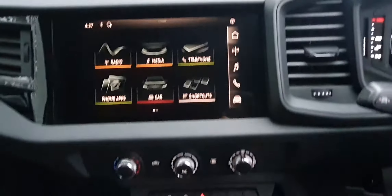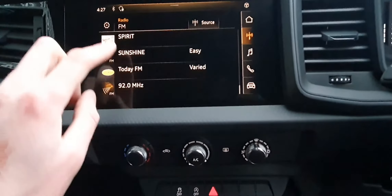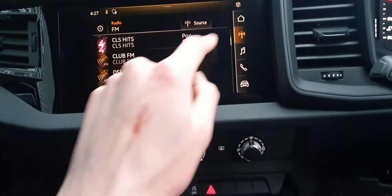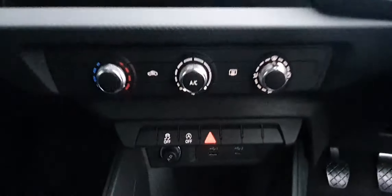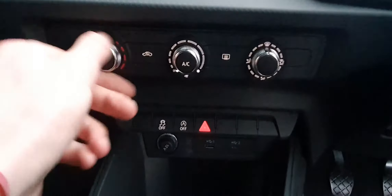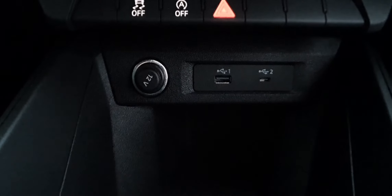Over here you have your Audi MMI — it's a touchscreen, very responsive and really easy to use. Bluetooth is included as well. Down here you have your climate controls with little dials, again really easy to use. There's a 12-volt socket, a USB socket, and a USB-C socket, so you have plenty of choice.